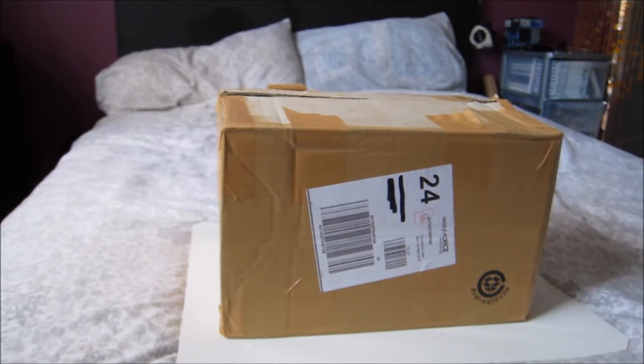Hey guys, I'm back with another From Japan haul unboxing, and this one actually turned up today. It came really quickly — considering I put my last haul unboxing up like a day or two ago, this came a lot quicker than I anticipated. I was thinking it might come later in the week.